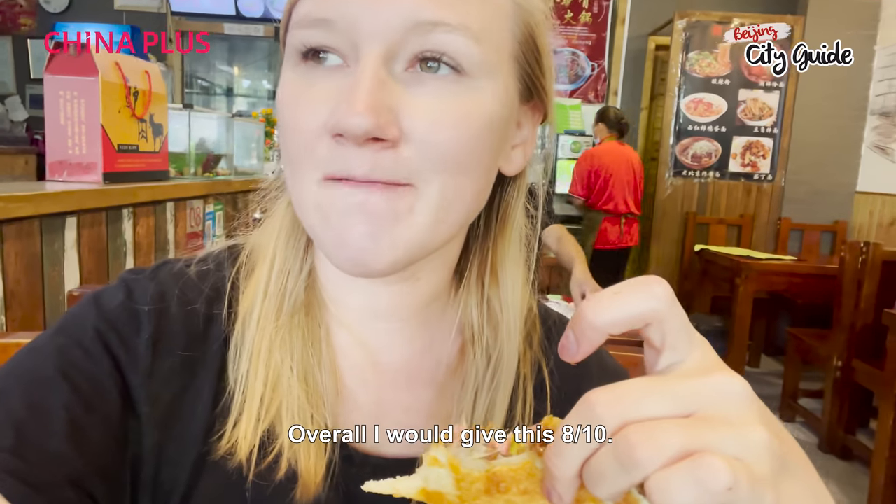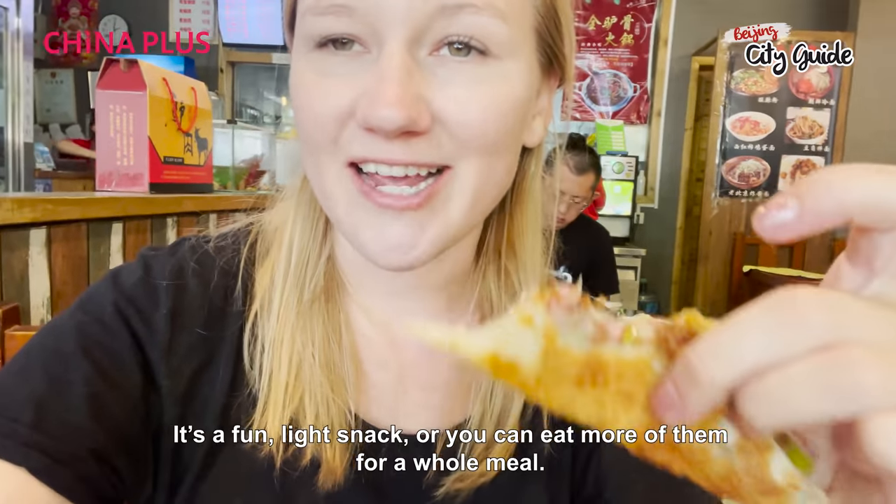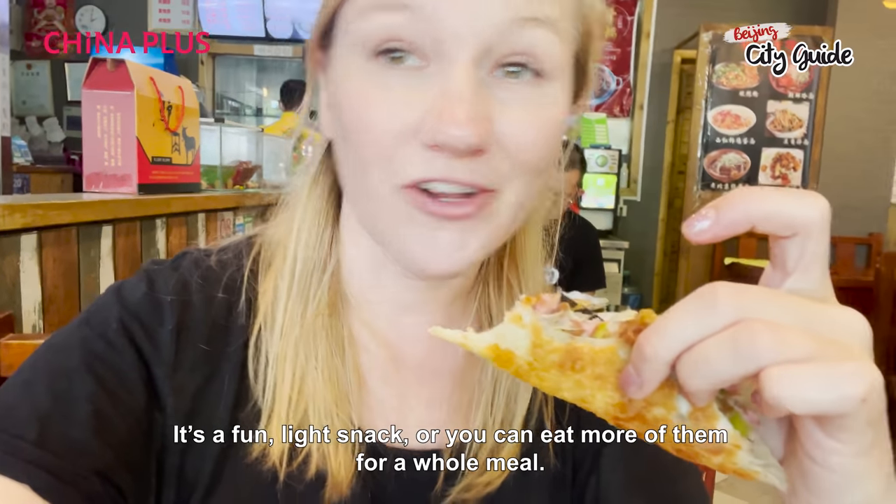Overall, I would give this 8 out of 10. I would definitely have this again — it's a fun light snack, or you can eat more of them for a whole meal.